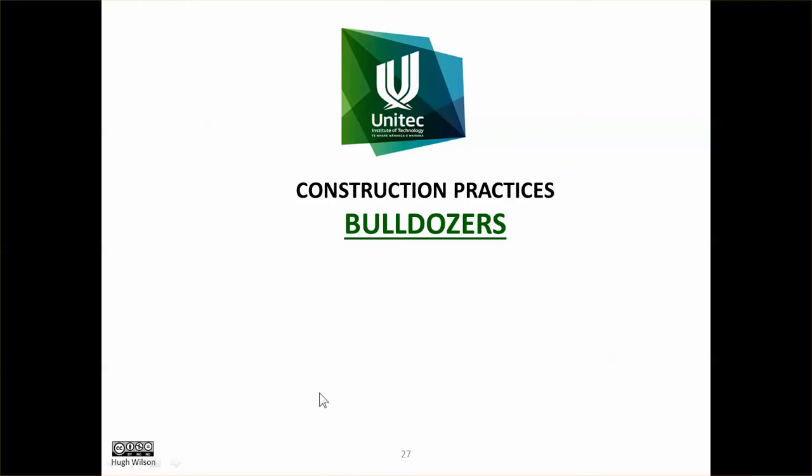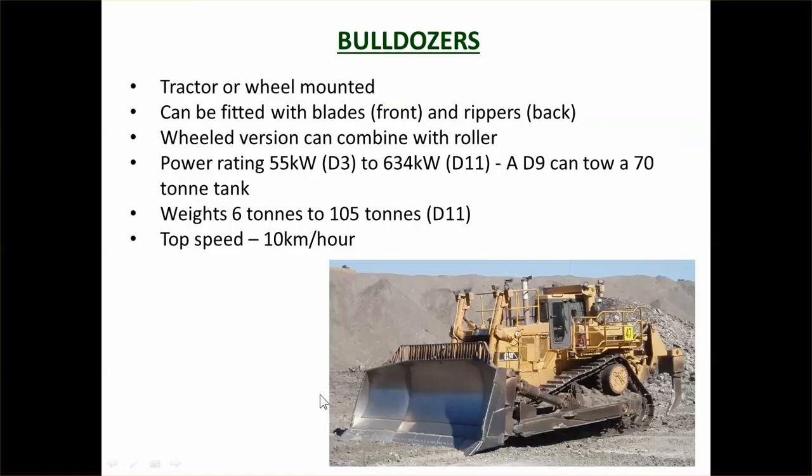In this video we're going to look at bulldozers. Bulldozers are the heavy movers of the plant. They can be tracked or wheel mounted, usually they are track mounted, because what a bulldozer does is it provides pushing power, tractive power.